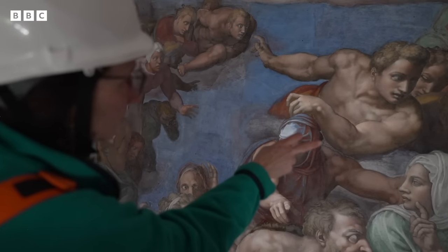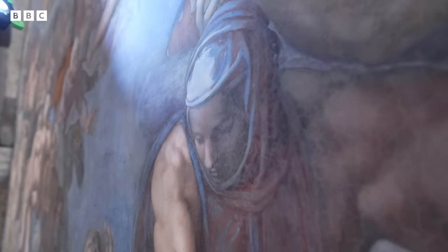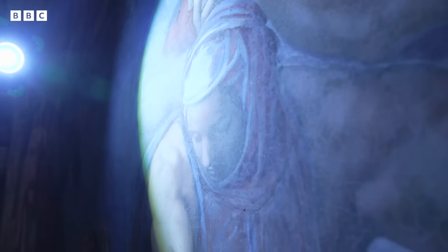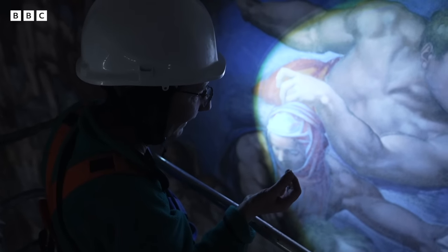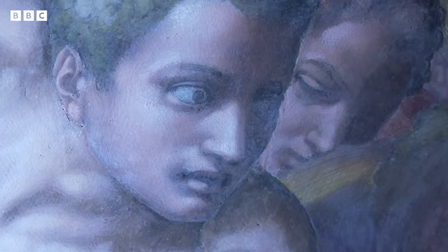We have here some alterations, some light whitening — now we need to understand what caused it. The Sistine Chapel is part of one of the most visited museums in the world, with up to 25,000 tourists a day. But that comes at a price.